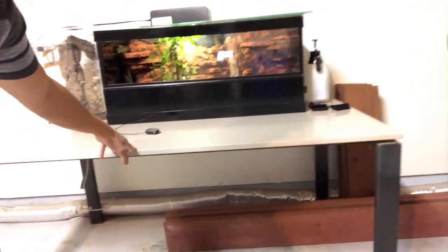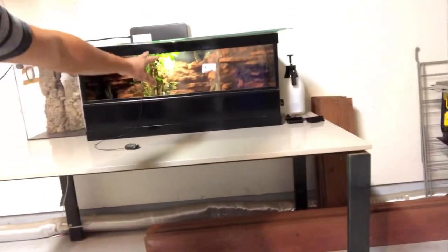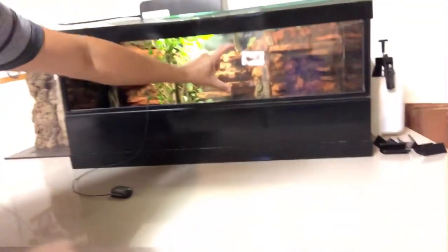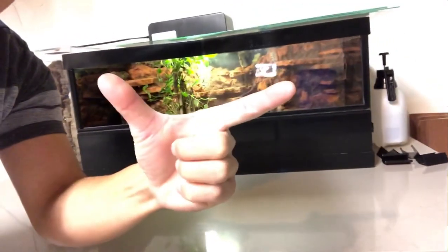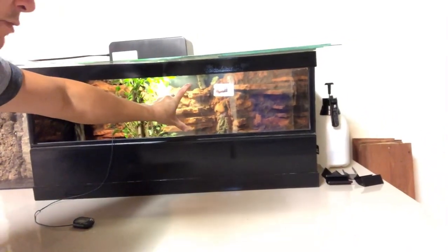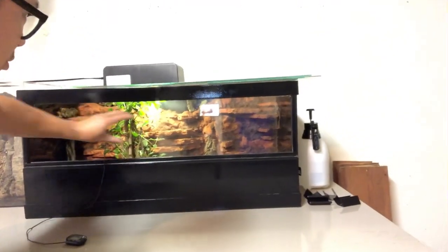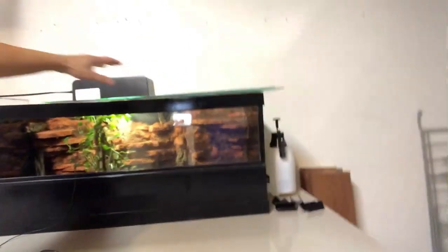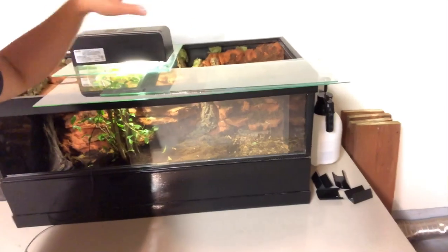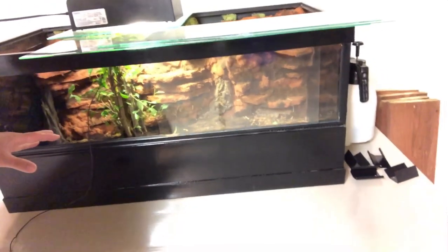I'm also currently working on a setup for my leachianus gecko — a giant gecko. My leachianus is about this big from nose to tail tip, so he'll be fine in here even without much elevation. I'm going to fix cork tubes and things to the upper portion, and once I get a top on this I'll use glass to help maintain humidity. That's where the leachianus is going.